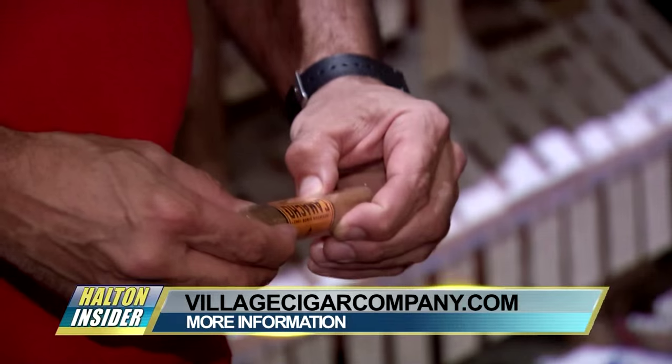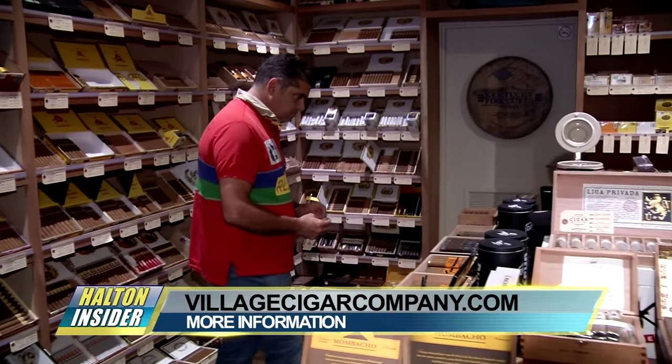If you would like more information about this unique gentleman's experience, visit villagecigarcompany.com. For Halton Insider, I'm James Spaulding.